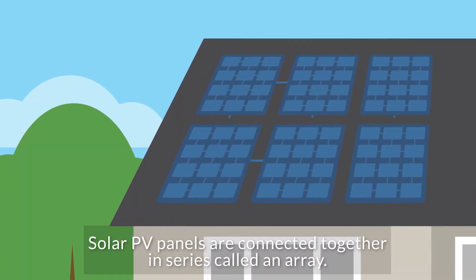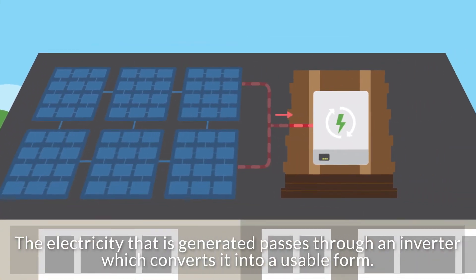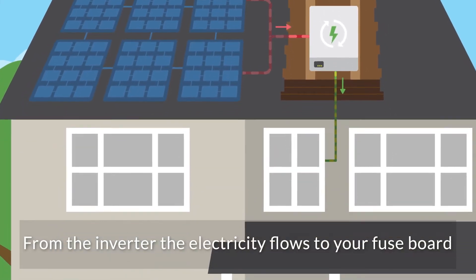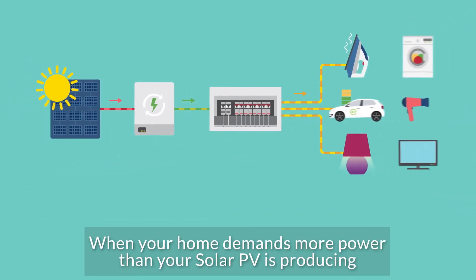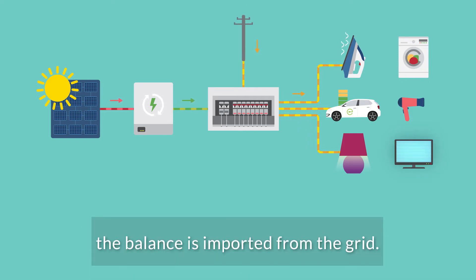Solar PV panels are connected together in series, called an array. The electricity that is generated passes through an inverter which converts it into a usable form. From the inverter, the electricity flows to your fuse board and is consumed by the appliances in your home. When your home demands more power than your solar PV is producing, the balance is imported from the grid.